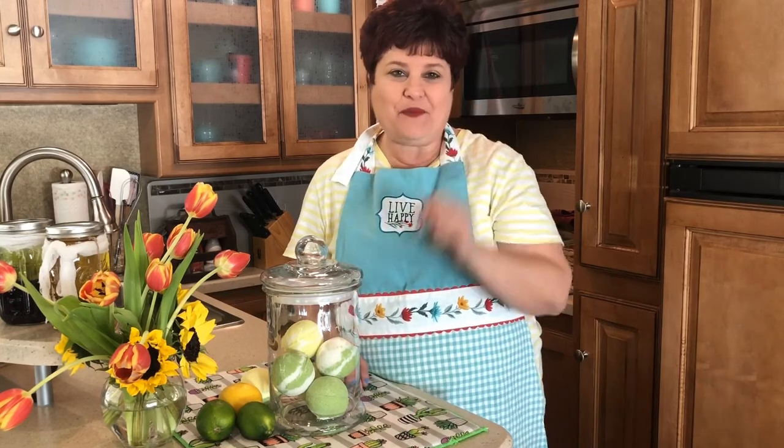Thank you so much for coming along for a ride today and making bath bombs with me while traveling and visiting Stock Island, Florida. I hope to see you next time, and happy soaping!